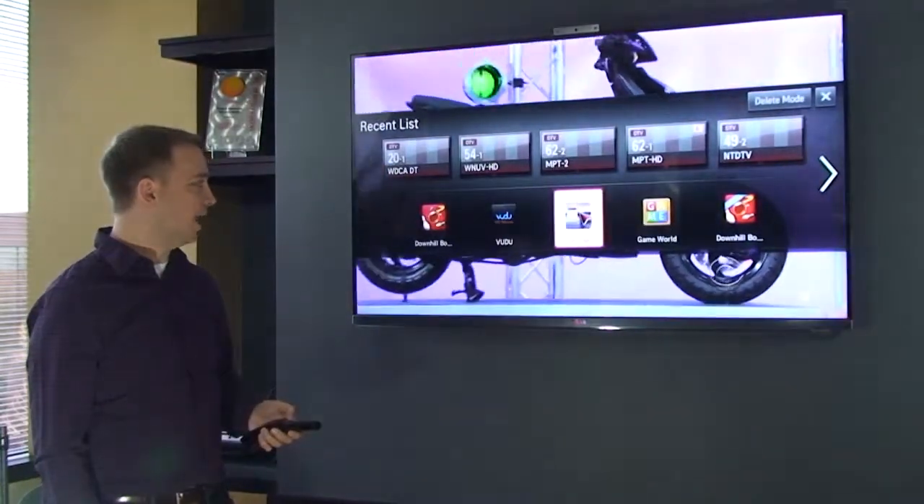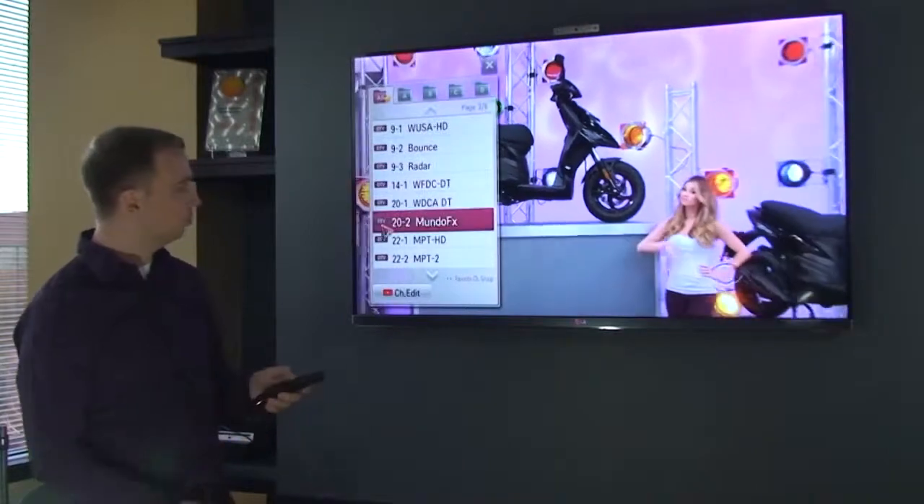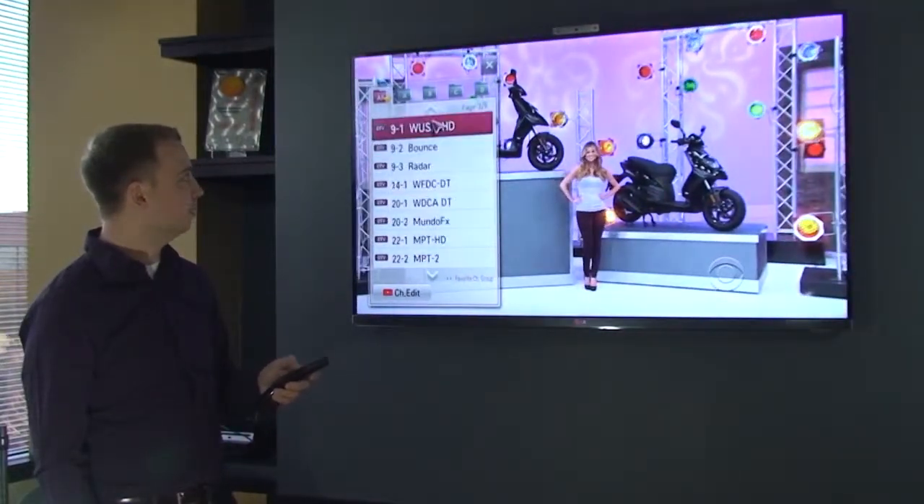One thing they also added is a scroll wheel, so I'm going to use scroll to scroll through this list of different channels that are available.